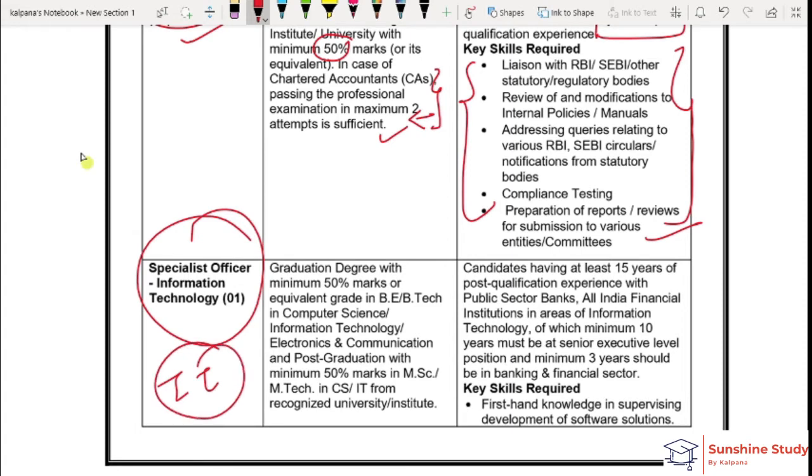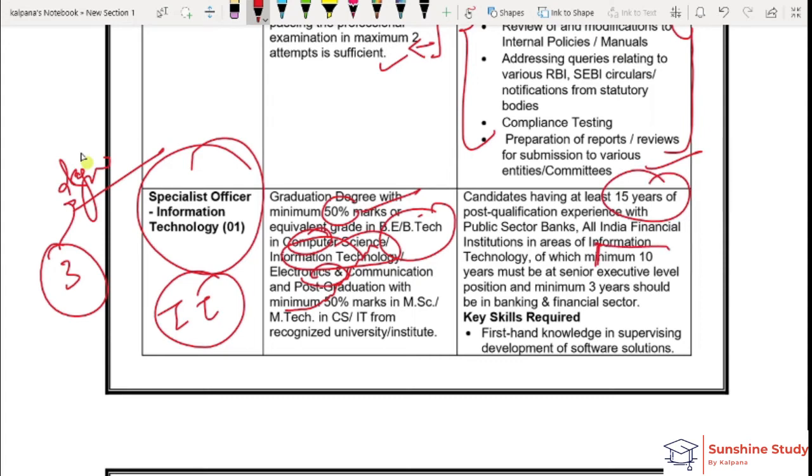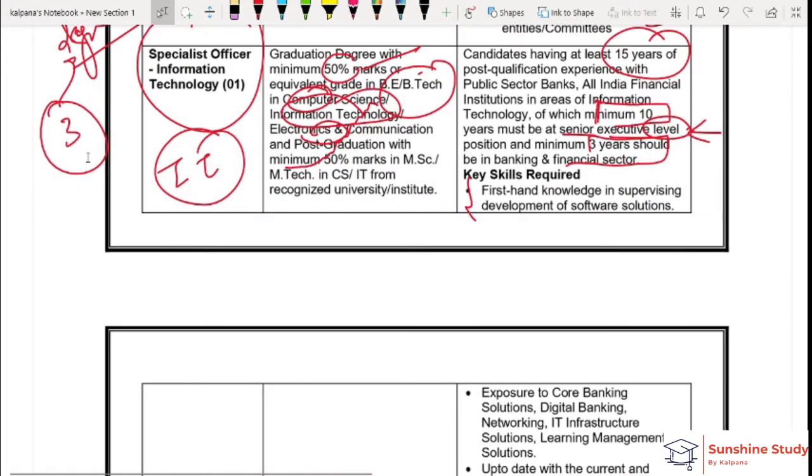The first vacancy is in the Technology/IT sector. You should have 50% marks in your BTEC or graduation degree in Computer Science, Electronics, Communication Engineering, or IT. If you have such a degree, you can apply. You should have 15 years of experience, of which 10 years should be at a senior executive level and 3 years in the financial and banking sector. Key skills are also required — you can check those out.